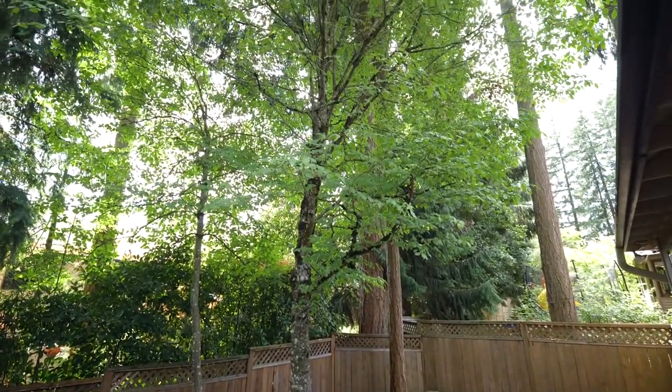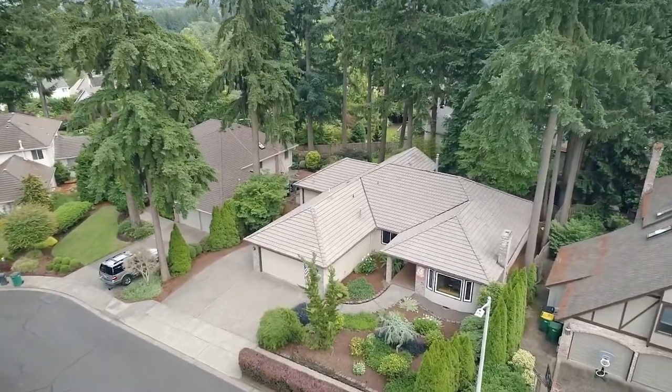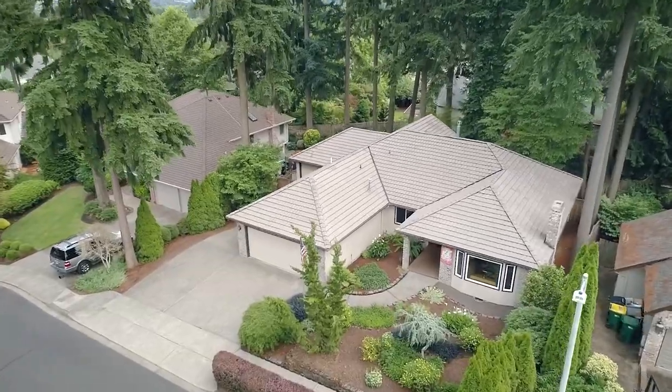Living here, you can enjoy nature trails, and you're close to shopping and entertainment at Murray Hill and Progress Ridge.